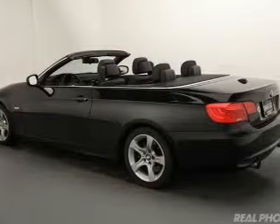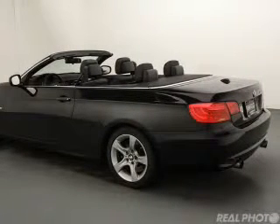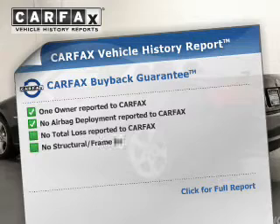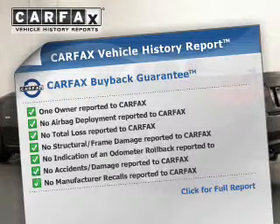Traction control, parking sensors, stability control, a passenger airbag, and low tire pressure warning. Rest easy knowing this vehicle comes with a Carfax Vehicle History Report from Carfax,